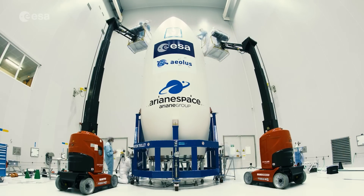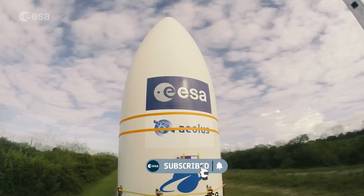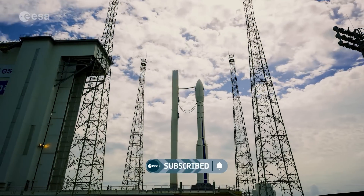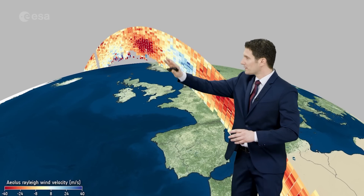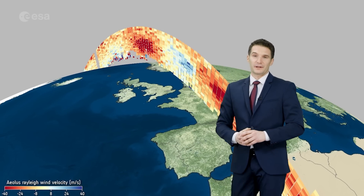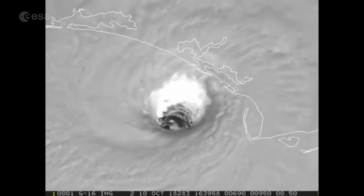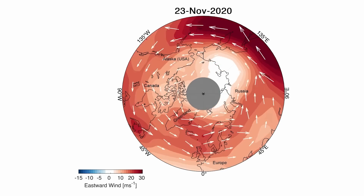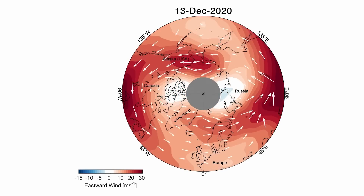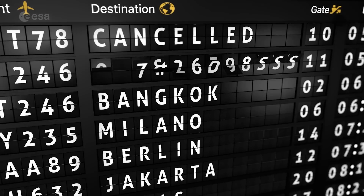Although designed as a three-year mission, Aeolus has exceeded not only its predicted lifetime, but also all expectations. Over the past five years, its data has been used in major weather forecasting services worldwide. It has tracked the Hunga Tonga volcanic plume, improved the forecasting of hurricanes, followed the huge Saharan dust plume, shed a light on Earth's polar vortex,